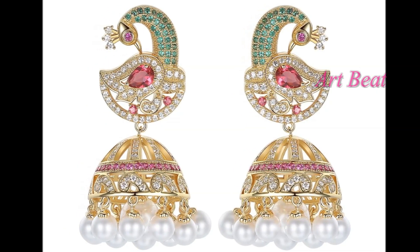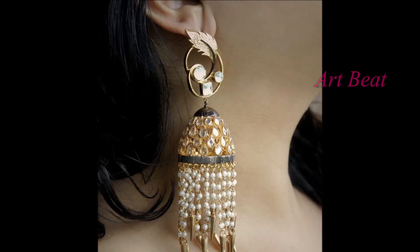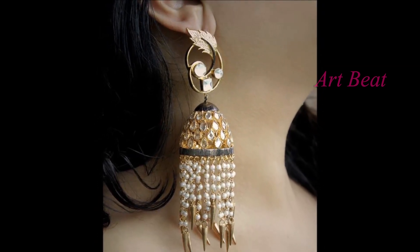In traditional attire, these Jhumkas look gorgeous and elegant. Friends, get back to this video whenever you like to go for jewellery shopping. Keep watching the video.